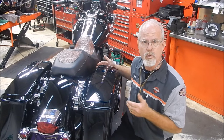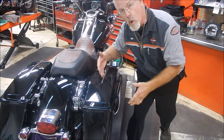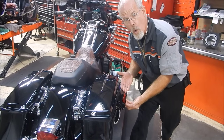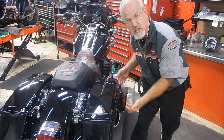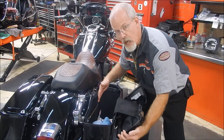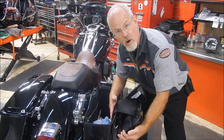Here's a customer who has a 2010 Road King, and here's what he has done. He's added the chrome accent. He's exchanged the chrome latches for black so it blends in real nice.